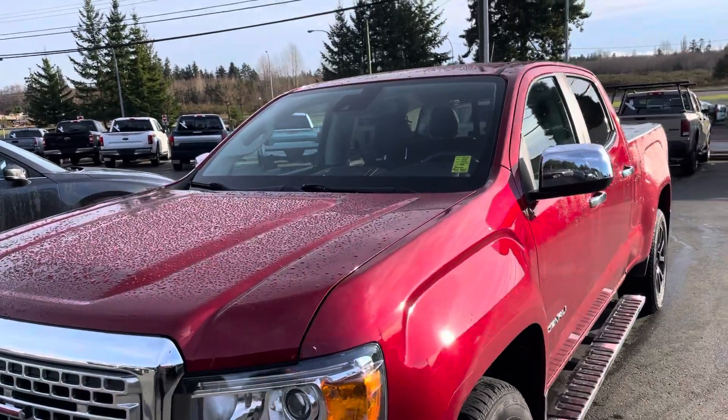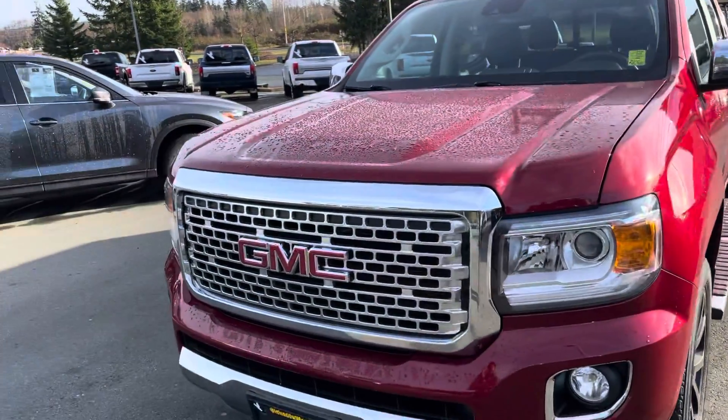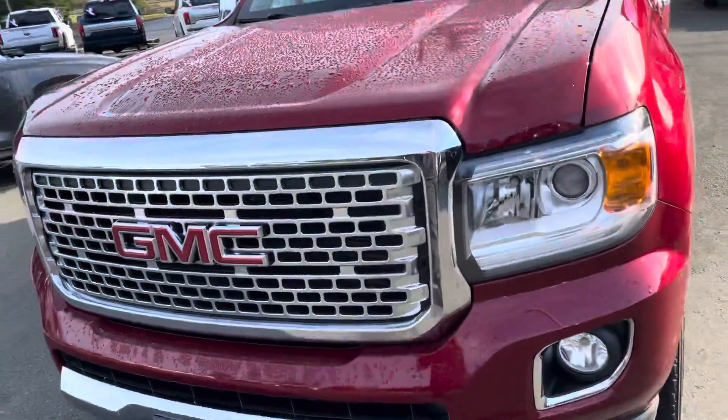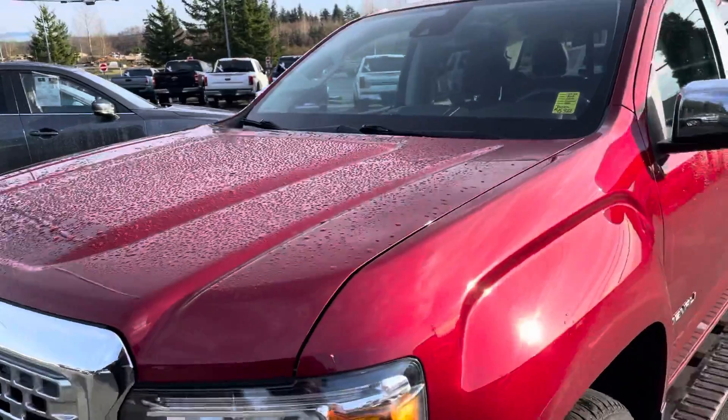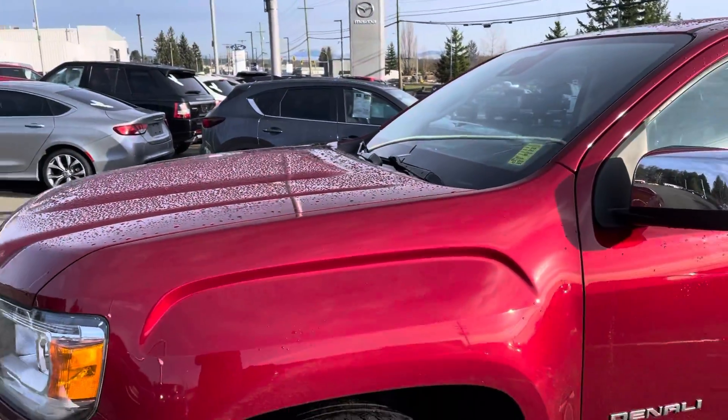We're going to go through all the features this bad boy has to offer. Starting off with this beautiful red paint, signature Denali grille up front, projector style headlights, and fog lights. Under that hood it's powered by a 3.6 liter V6 — it's going to save you on fuel while still giving you lots of power that you need.